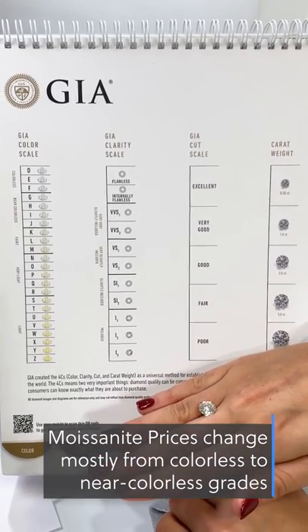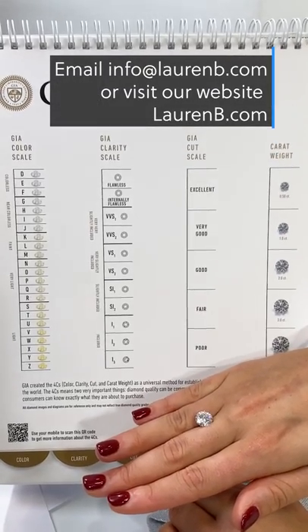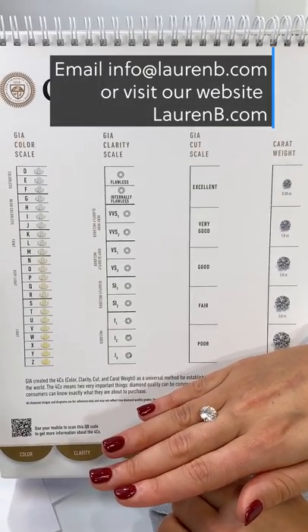Our time is up, so we hope you enjoyed this segment of everything you need to know about diamond versus moissanite. Tune in next time!